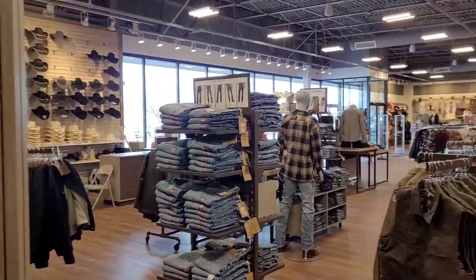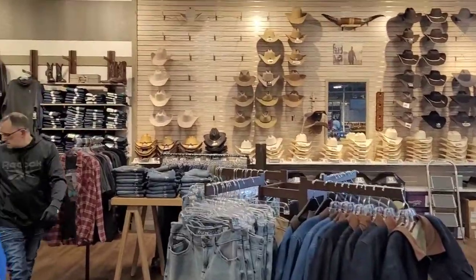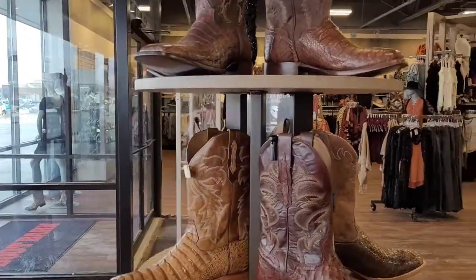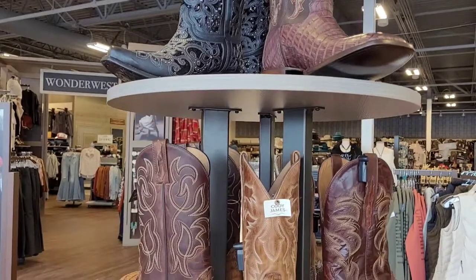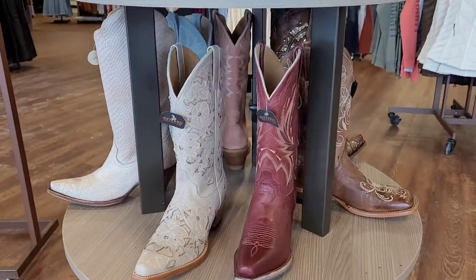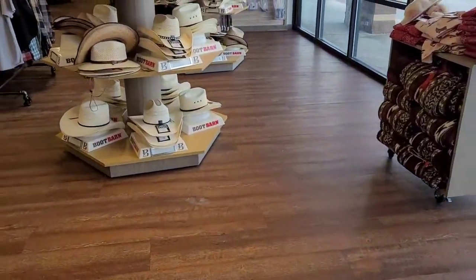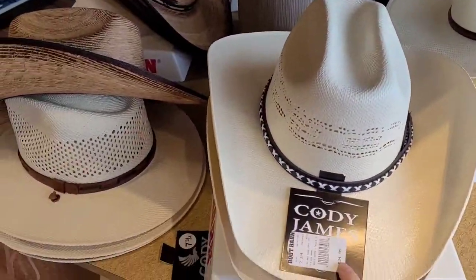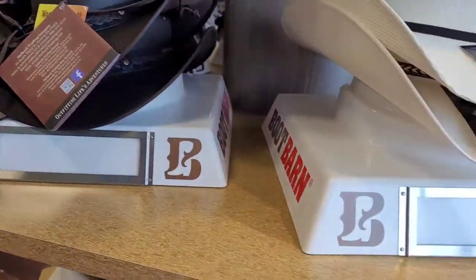Hats — pretty cool. Cool looking boots. That's not bad — $35 for a nice cowboy hat. That's not bad.